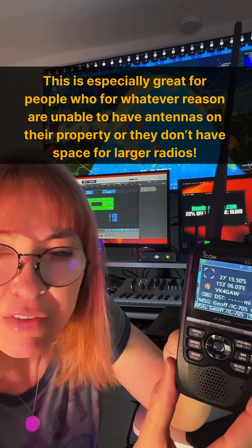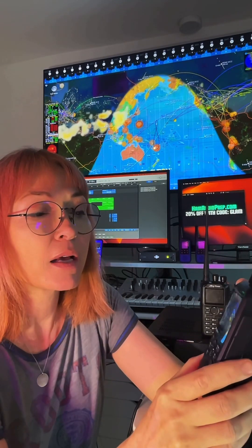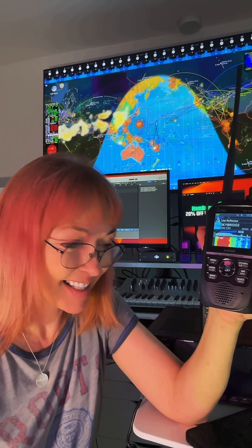I think I just saw a Canada call sign there. Let's have a look. If it starts with VK — no, that's Australia. So VK is in Australia. So if we turn it up, we can hear them already talking. KK7OCN, VK4GAW, 73.